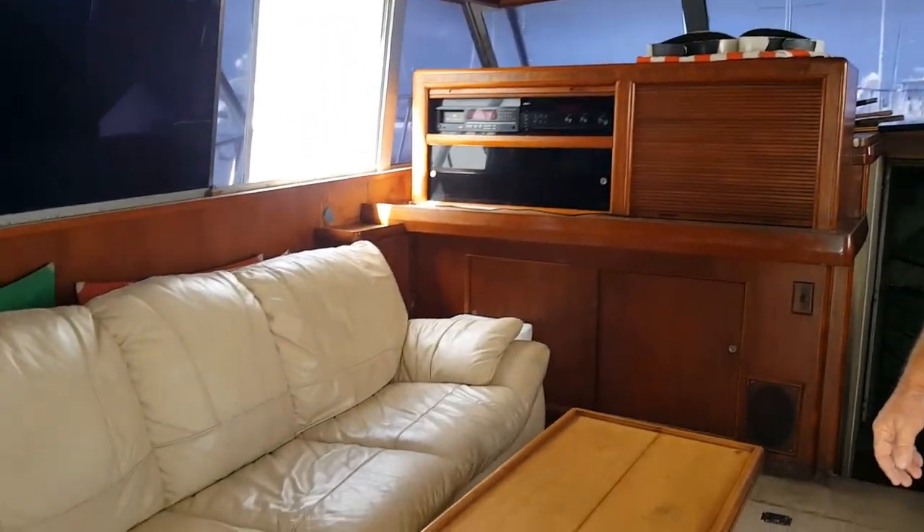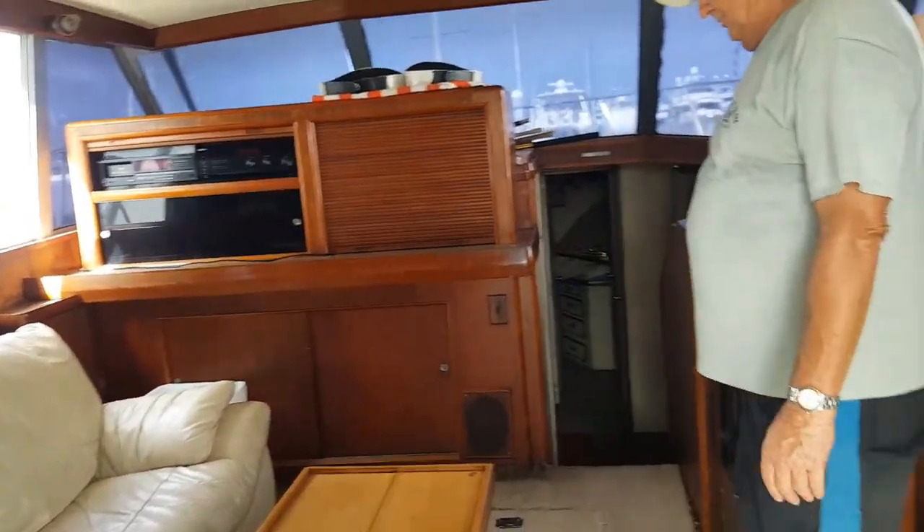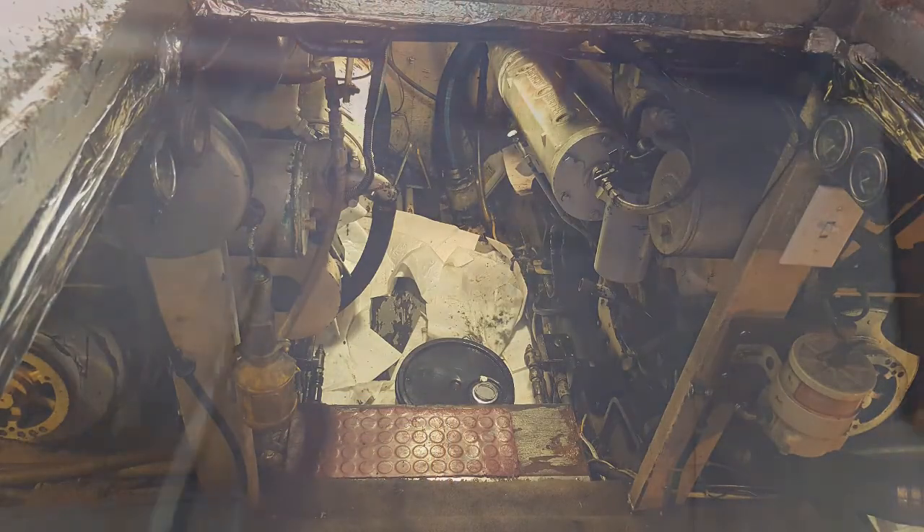I'm just going to point out some of the features. We just walked in here to the main area — it's nice and spacious. Captain Dave is going to show us. We have pictures of the engine room and everything, but you can look at the photos for that. We've got a nice full galley here, and the best part, in my opinion, is this full floor-to-ceiling refrigerator here.